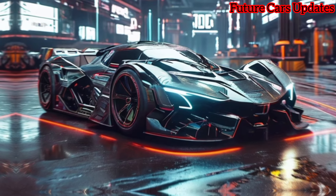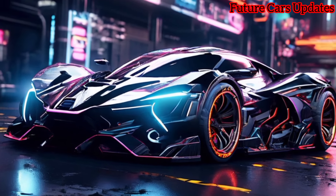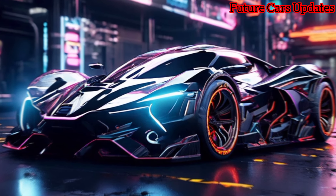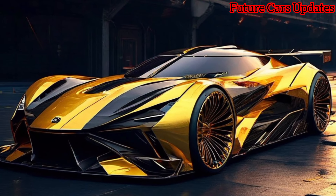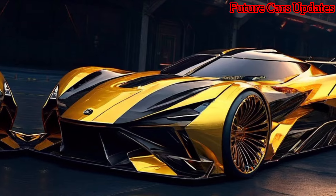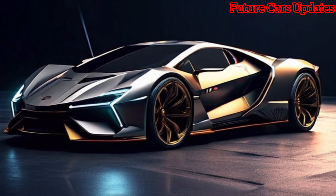The Revuelto is a head-turner for sure. It retains the iconic Lamborghini silhouette but with a whole new level of sharpness. The aggressive front end with the signature Y-shaped headlights screams performance. Check out these sculpted air intakes on the hood — they hint at the monstrous power plant lurking beneath.